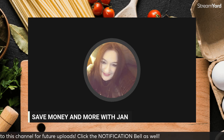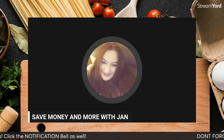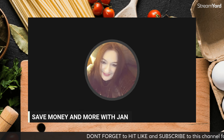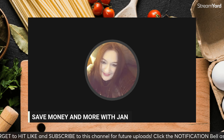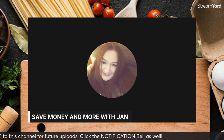Welcome to the channel — Save Money and More with Jan. I'm Jan, nice to see you! If you're brand new here, welcome! If you haven't already subscribed, don't forget to click subscribe and the notification bell. Thank you so much for being here, and if you've been here a really long time, thank you, thank you, thank you — I appreciate every single person listening.